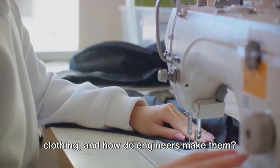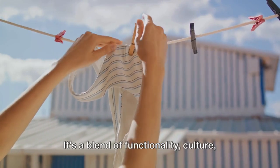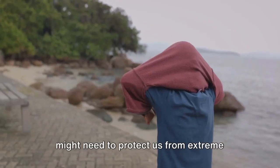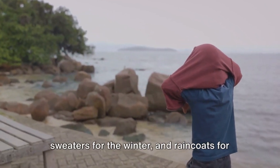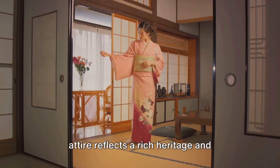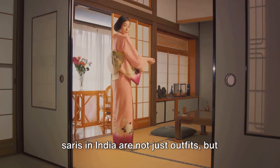Why do we have different types of clothing, and how do engineers make them? Clothing is more than just a way to cover our bodies — it's a blend of functionality, culture, and personal style. Depending on where we live, our clothes might need to protect us from extreme heat, cold, or rain. Hence, we have swimwear for the beach, sweaters for the winter, and raincoats for those drizzly days. In some parts of the world, traditional attire reflects a rich heritage and customs passed down through generations — the kimonos in Japan or the saris in India are not just outfits, but symbols of history and identity. And of course, clothes allow us to express our individuality — they can be vibrant and bold or simple and understated, just like our personalities.